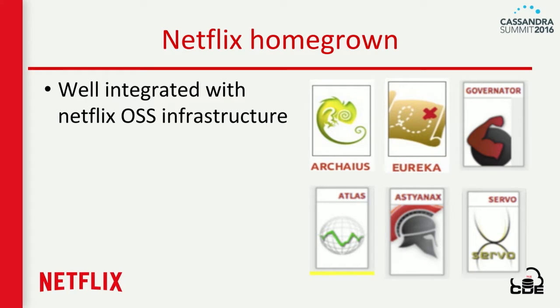Of course, we are Netflix and this is a Netflix product, so it has to be well integrated with the Netflix ecosystem. If you are in the Netflix OSS ecosystem, it is well integrated with Archaius, Eureka Discovery Service, Astyanax, and Atlas. If you are in that world, it is ready to be used starting today. But as it is pluggable, if you are on a different cloud provider, you can plug in your own cloud provider-based services like discovery and start using it too.